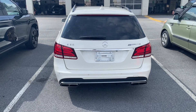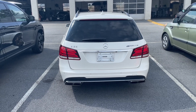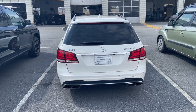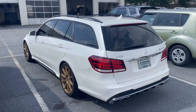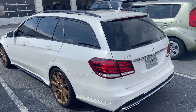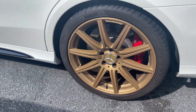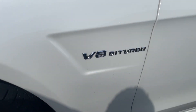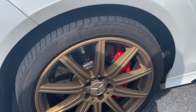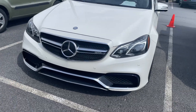Hey guys, it's Reed coming back with another video. This is an E63 AMG S wagon that was traded in down here at the Honda dealership and I just wanted to get a quick video of this car to show you. It's got the AMG brakes. This is a super rare vehicle I was told — V8 bi-turbo — and this is down at the used car lot.